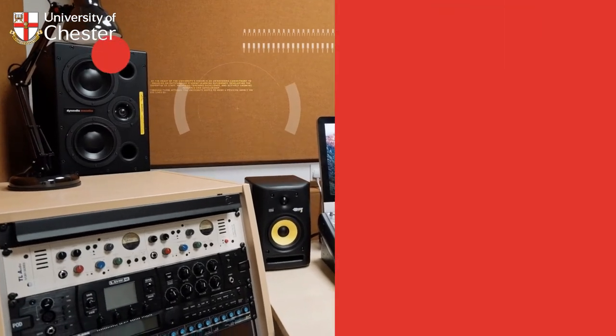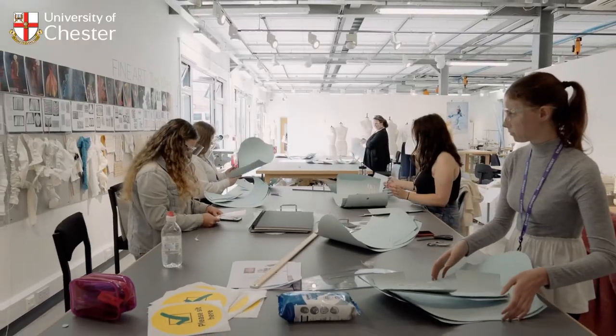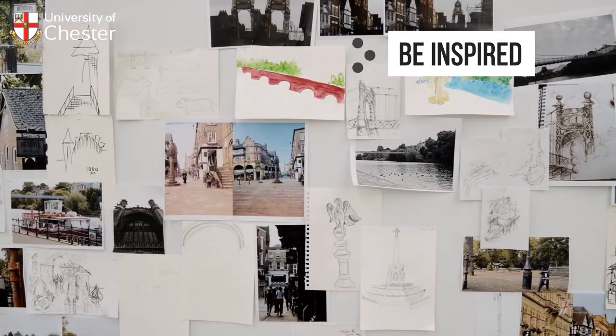High-end studio facilities are equipped with the very latest technology to simulate a professional environment where production students develop real-world skills. You can't help but be inspired at Creative Campus Kingsway.